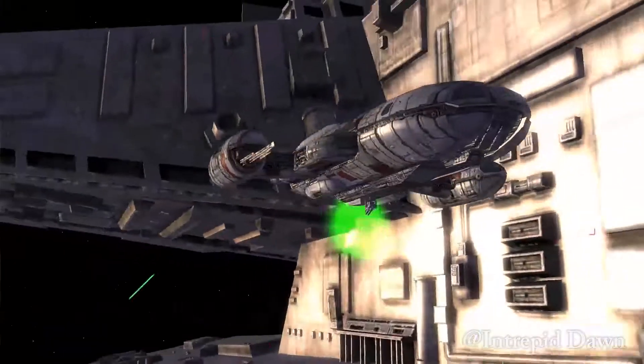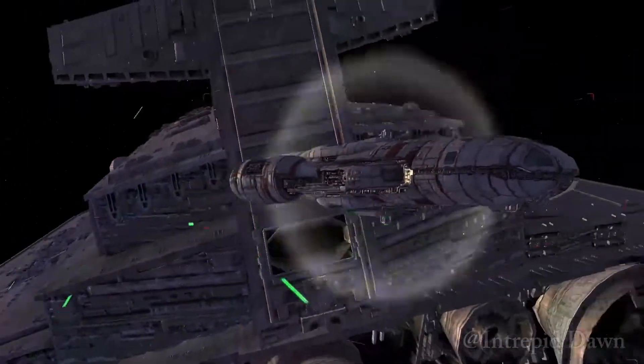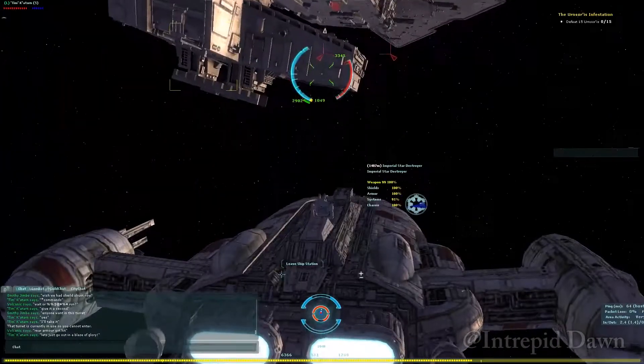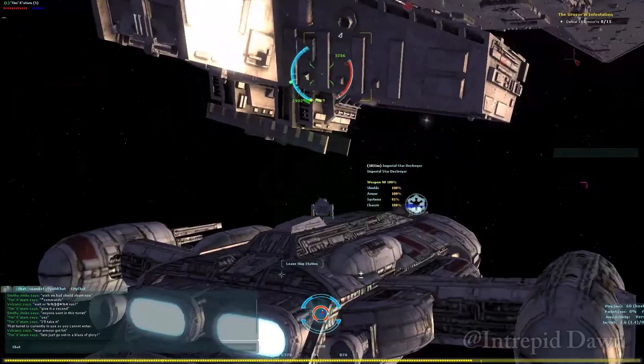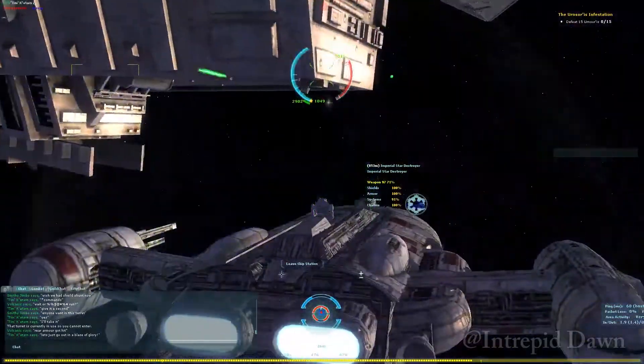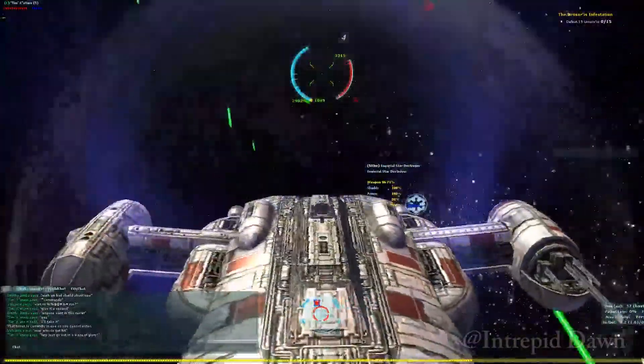Gallifrey Yards were known for their medium-sized transports like the GR-75, but they also had a poor reputation because these ships were not very reliable and broke down more often than not. With bankruptcy on the horizon, Gallifrey needed a major winner to bring back revenue, and so the Nova Courier was born, mostly to compete with the success of the YT series of freighters.